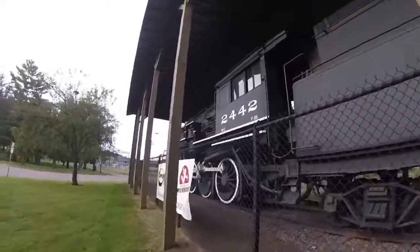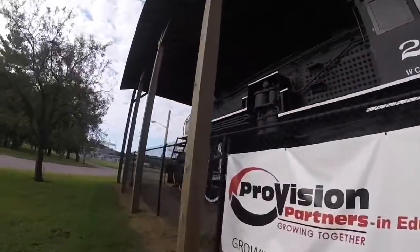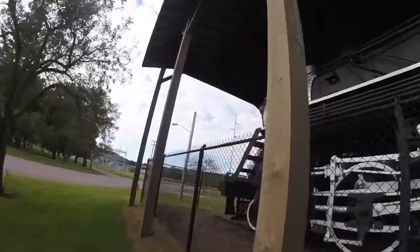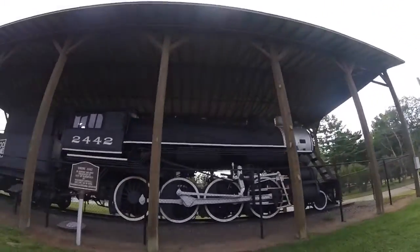Soo Line 2442 is one of five surviving Soo Line 2-8-0s left in the world today, and 2442 can be seen here at Wildwood Park in Marshfield, Wisconsin.